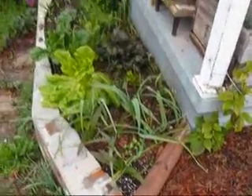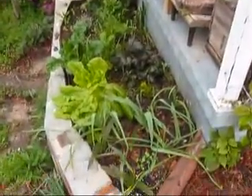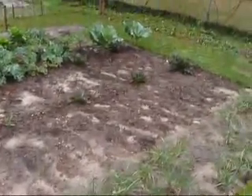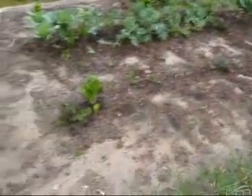There we got some mustards and chards and lettuces and some flowers and garlic. These are shallots. That was our cabbages, but we've picked them all up. There's a few daylilies in there.